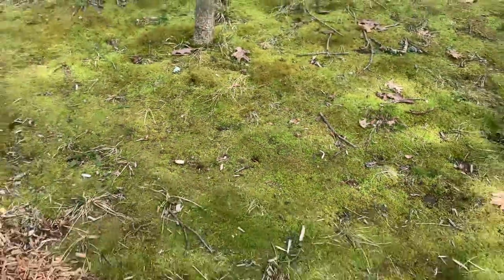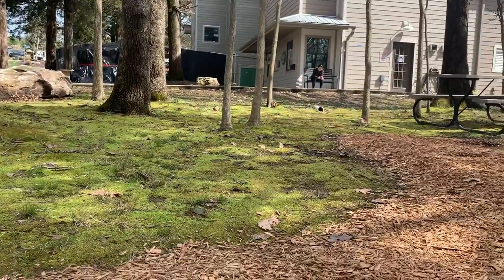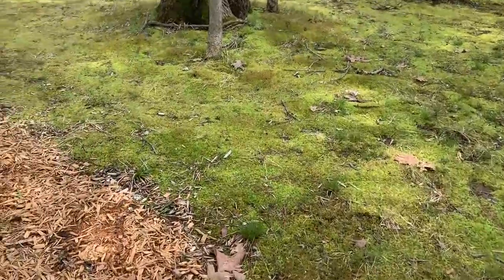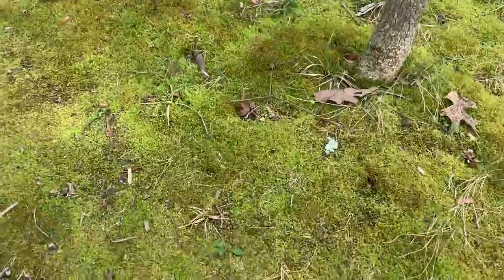Hey guys, I saw the moose. Look at that, it's too wide. Whoa, these are all moose. Moose is good for aquarium.